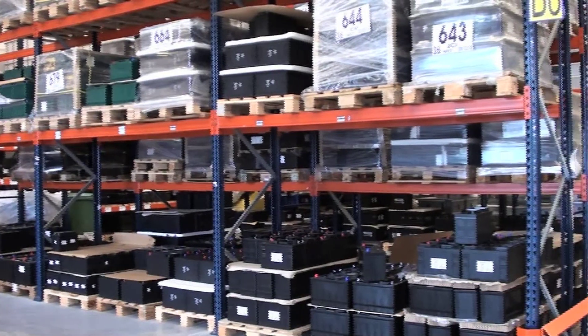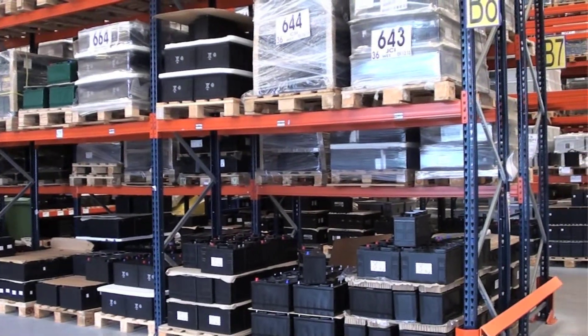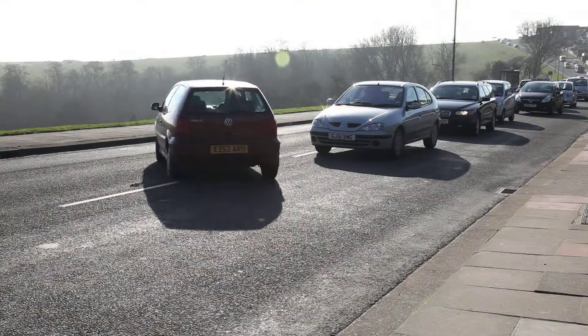New batteries are then bought by consumers or car manufacturers and the whole cycle starts again.